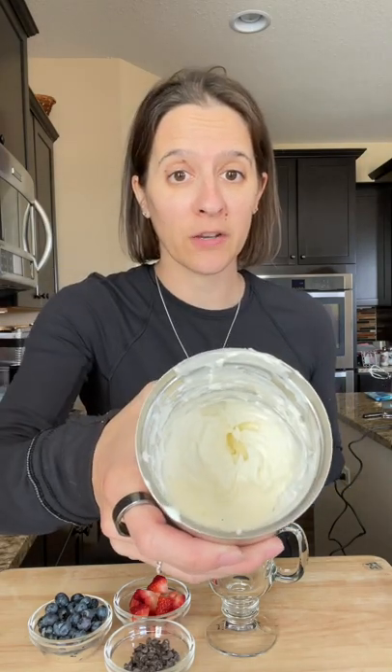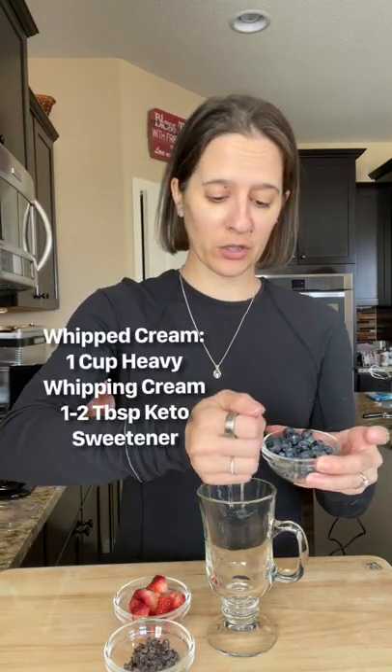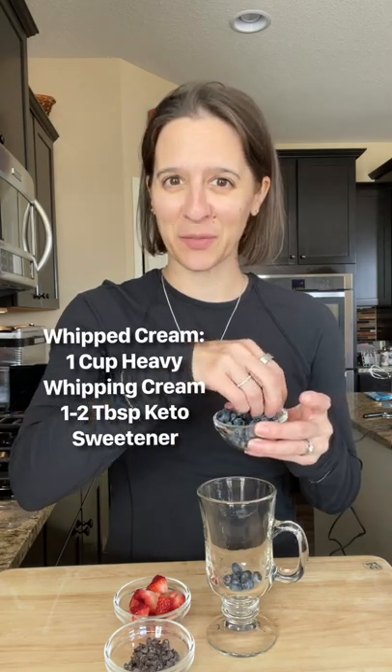I've got a simple dessert that is totally family-friendly. We're going to be using just berries, chocolate, and a whipped cream that I just made — you can check out the recipe here. We're gonna start by adding a few blueberries and then some strawberries, a little bit of chocolate, and then our whipped cream to make a delicious parfait.